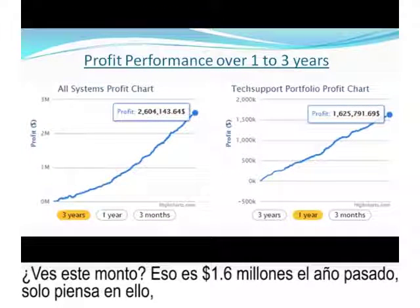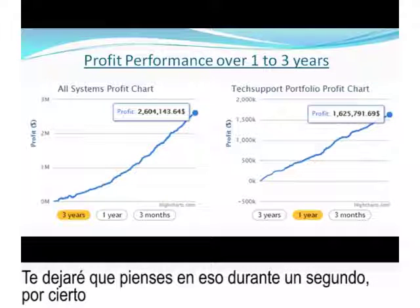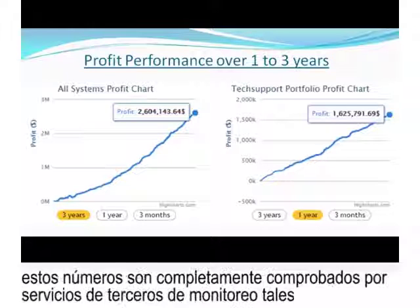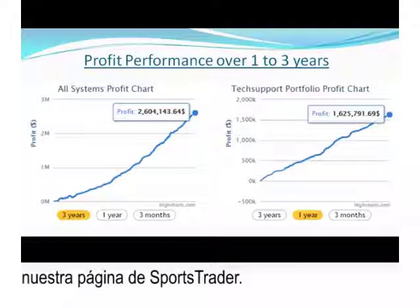Just think about it — what could you do if you had an extra $1 or $2 million in your bank account a year from now? These numbers are fully verified by our third-party monitoring services like BetDog and BetVerify, and we have links to those verified results on our Sports Trader page.